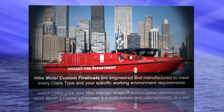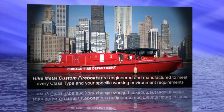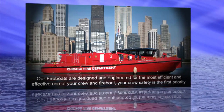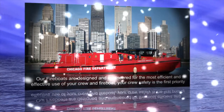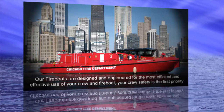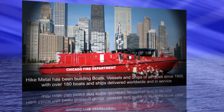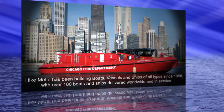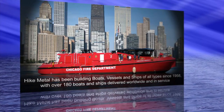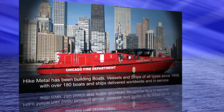Hike Metal custom fireboats are engineered and manufactured to meet every class type and your specific working environment requirements. Our fireboats are designed and engineered for the most efficient and effective use of your crew and fireboat. Your crew safety is the first priority. Hike Metal has been building boats, vessels, and ships of all types since 1958, with over 180 boats and ships delivered worldwide and in service.